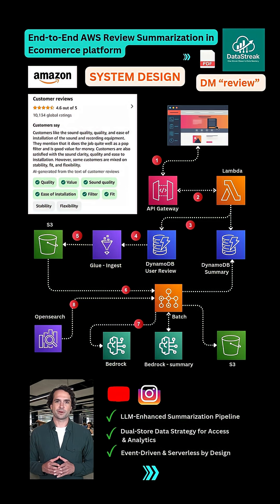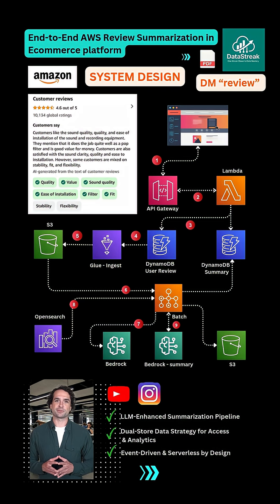Then the batch job queries the most recent 25% of reviews from OpenSearch, and again uses Bedrock to generate a summary of what users are saying lately — basically a Gen AI-powered trends report.